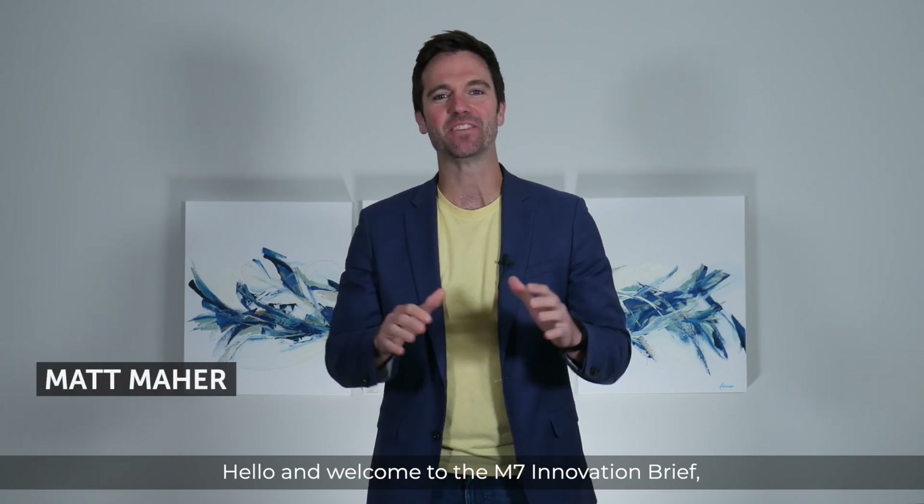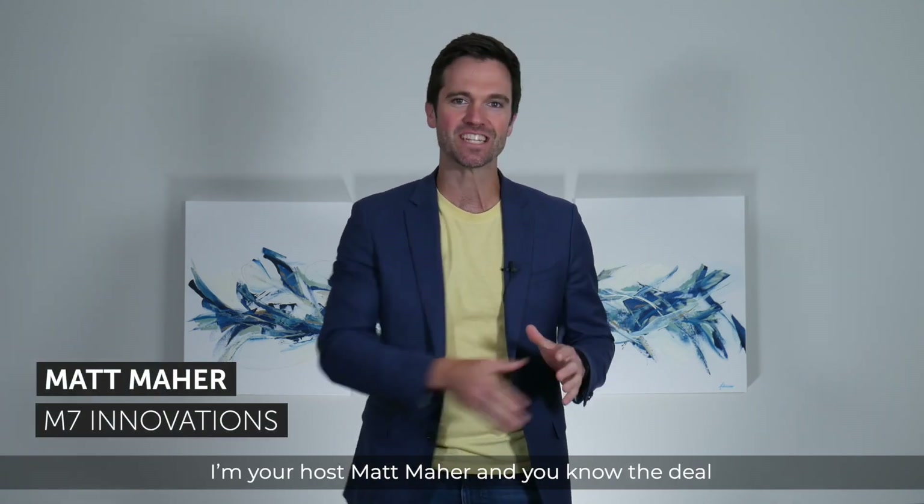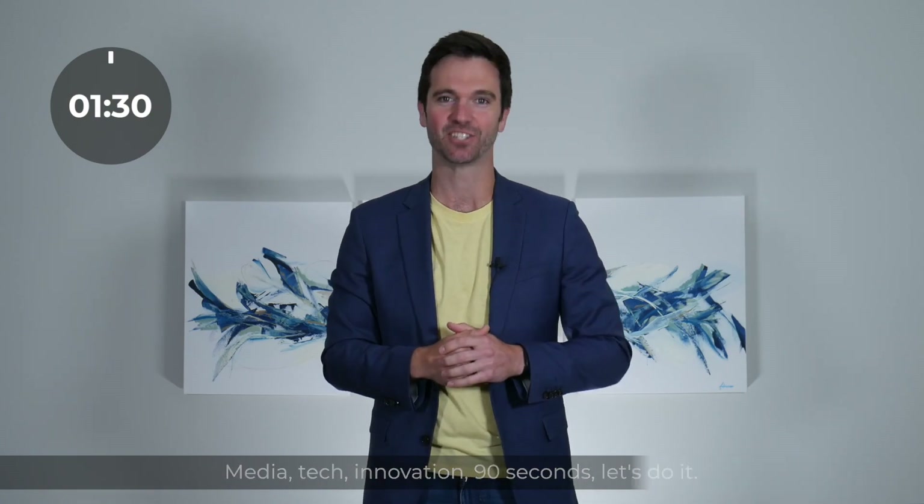Hello and welcome to the M7 Innovation Brief. I'm your host Matt Marr, and you know the deal — MediaTek Innovation. 90 seconds. Let's do it.